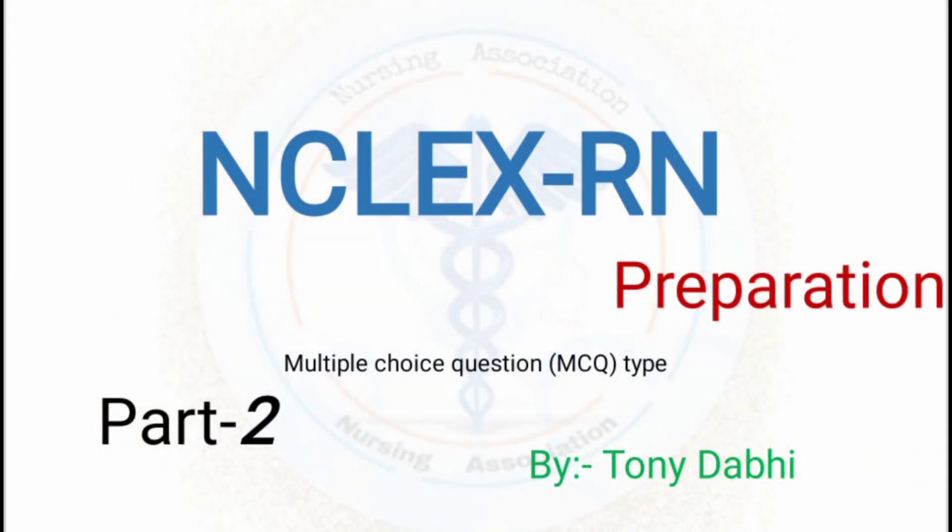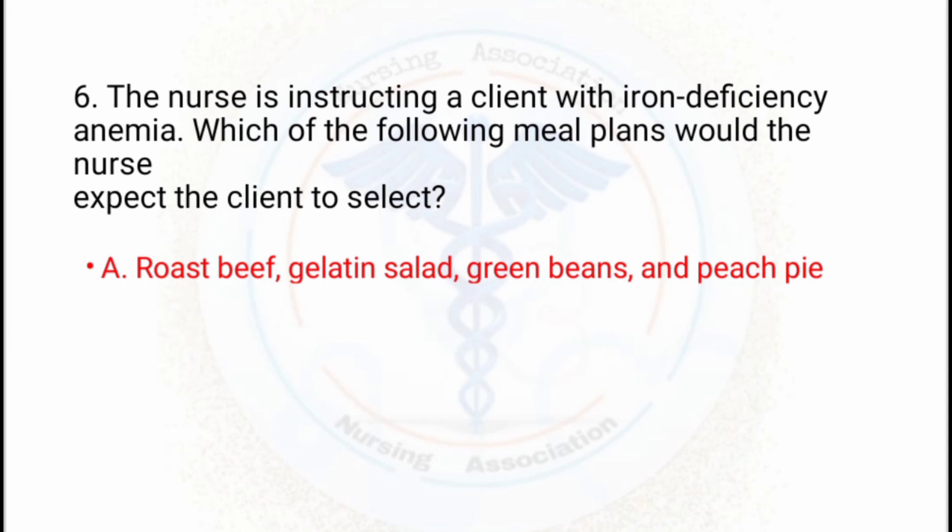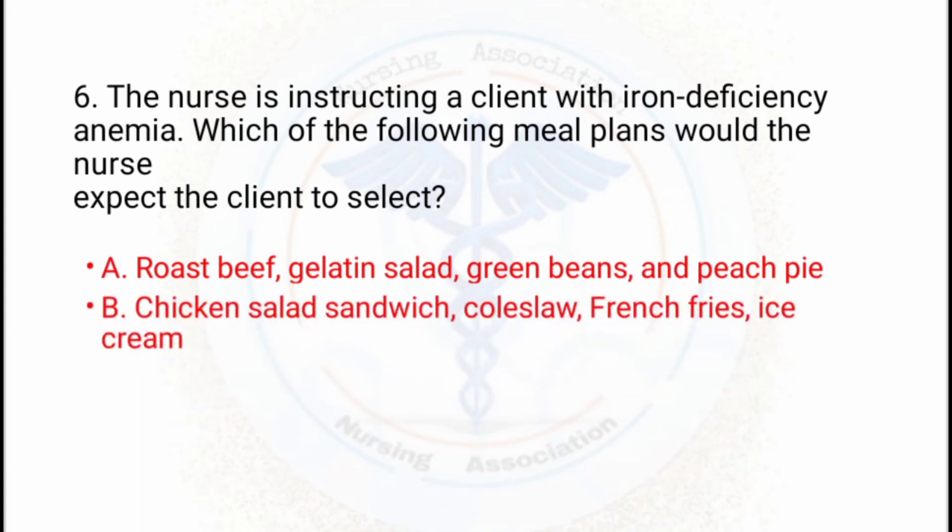NCLEX preparation, multiple choice question type, part 2, starting from the 6th question. The nurse is instructing a client with iron deficiency anemia. Which of the following meal plans would the nurse expect the client to select? Option A: roast beef, gelatin salad, green beans, and peach pie. Option B: chicken salad sandwich, coleslaw, french fries, ice cream.